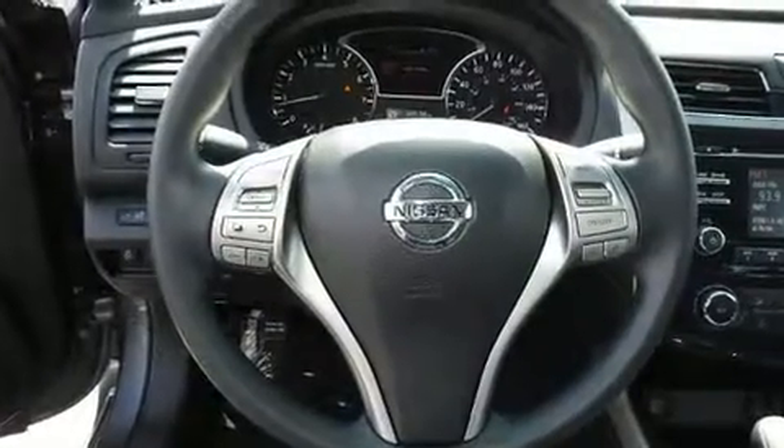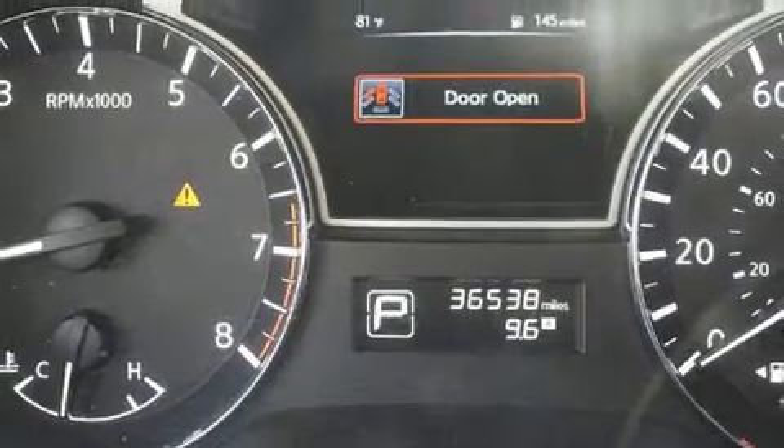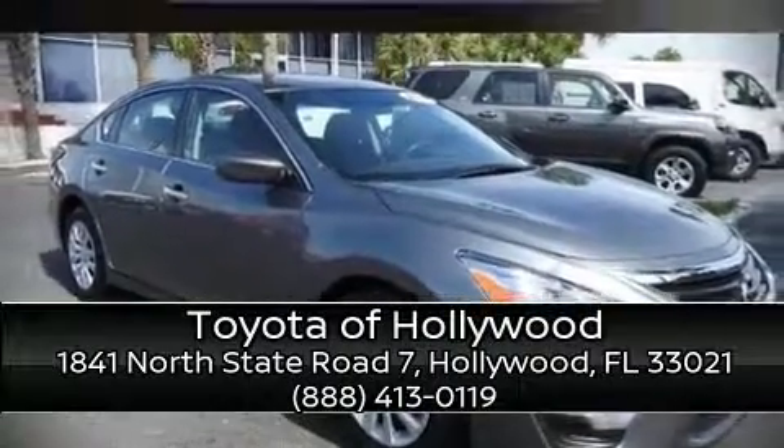A Carfax history report provides you peace of mind by detailing information related to past owners and service records. Our sales reps are extremely helpful and knowledgeable — call now to schedule a test drive.